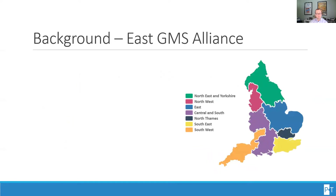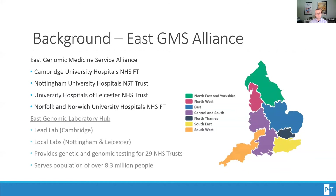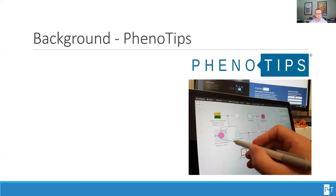The East Genomic Medicine Service Alliance, or GMSA, is one of seven such alliances across England. The East GMSA is comprised of Cambridge University Hospitals, Nottingham University Hospitals, University Hospitals of Leicester, as well as Norfolk and Norwich University Hospitals. The GMSA is also paired with the Regent Genomic Laboratory, led by the center at Cambridge and local laboratories in Nottingham and Leicester. The East GMSA and GLH provide genetic and genomic care and testing for 29 NHS trusts, serving a population of over 8.3 million people.